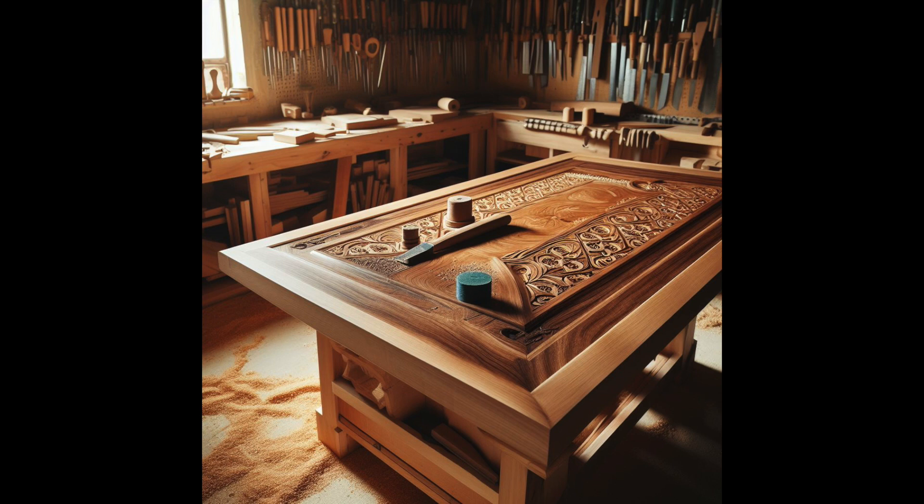Why bother with a workbench? The magic starts there. A woodworking bench is more than a slab of wood with legs — it's the basis of every job. Woodworking benches come in several forms and sizes to meet various requirements and tastes. You may choose a bench for a purist who values the craft, a nomadic woodworker who requires mobility, or an artisan with special requirements.